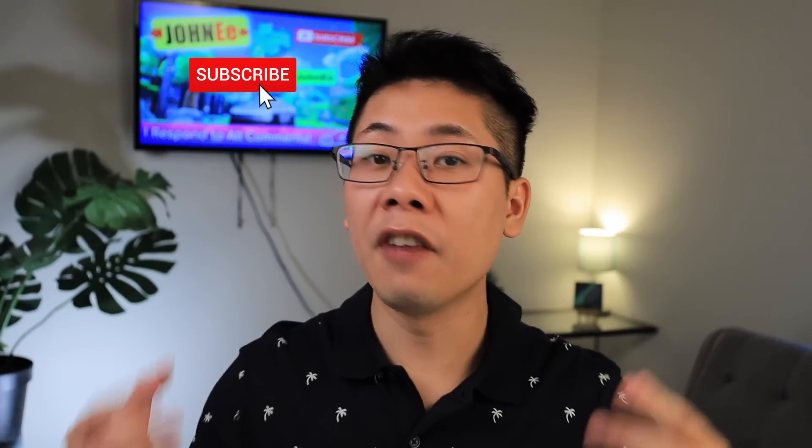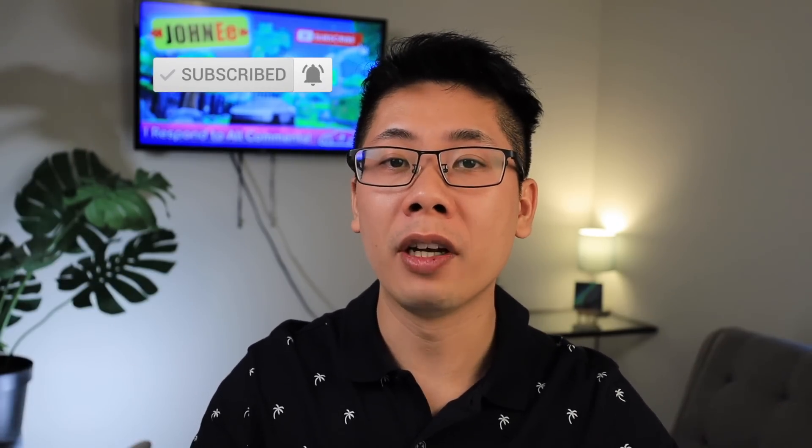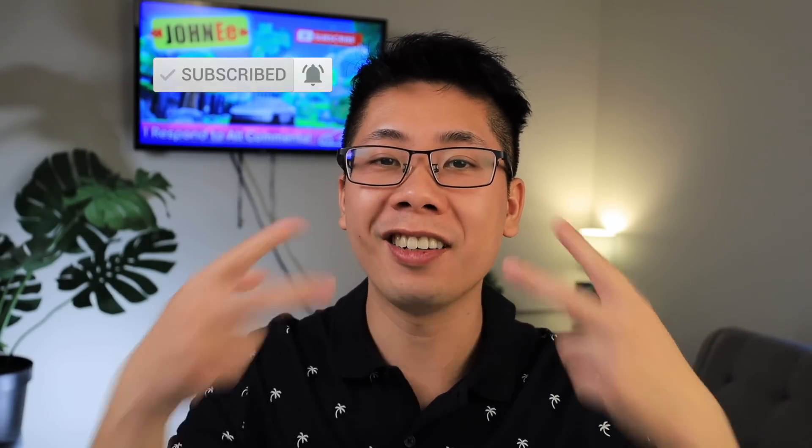Anyways, that's just my thoughts over the last couple of weeks using it. If you guys have any questions, comments, or concerns, drop them down below and I'll try my best to answer every single one. This is John, once again — peace out.